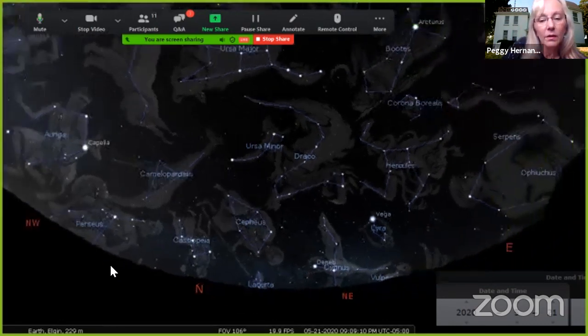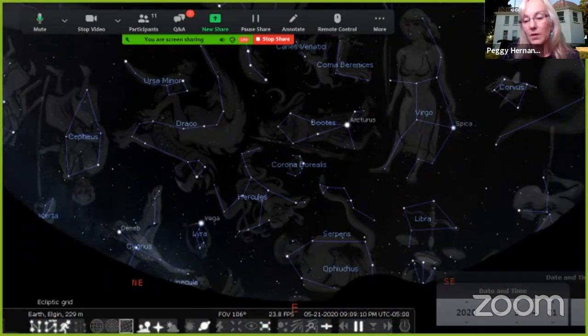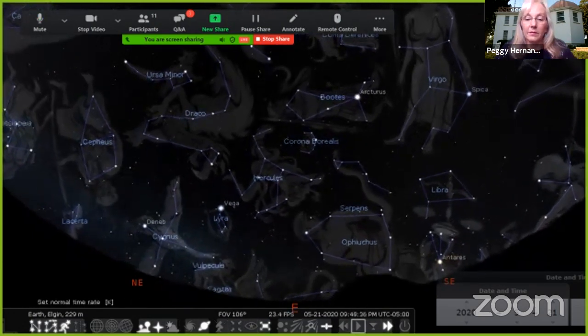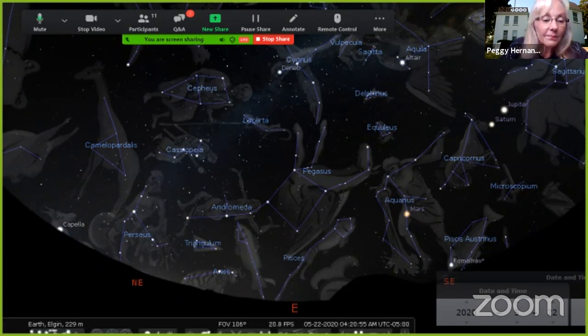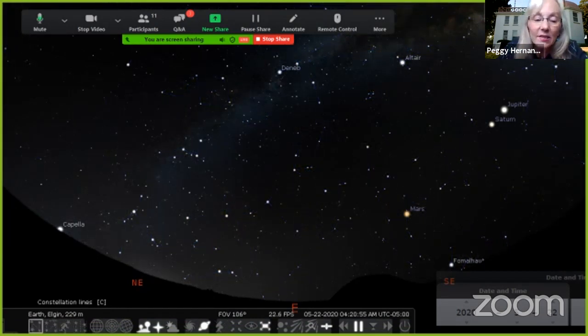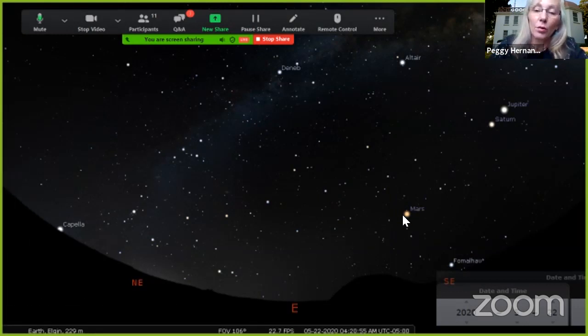The Dragon — Draco — kind of snakes its tail right between the Big and Little Dipper. It's not a very bright constellation. Vega is very bright in the northern sky this time of year. The only thing we didn't look at were the morning planets — they're in the east right before the sun comes up. So I need to fast forward all night long. Here's 10 p.m., going fast: 11, 12, 1, 2, 3 — about 4:30 in the morning.